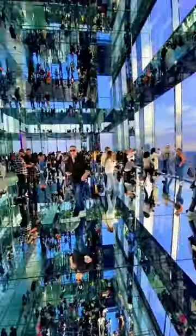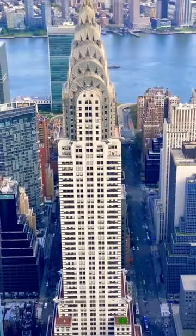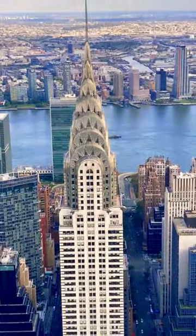This is the Summit One Vanderbilt observation deck — look how cool this is. Infinity mirror. You have to wear these protective shoes to protect the glass, and we have impeccable views of the Empire State Building, the Chrysler Building — one of the most famous skyscrapers in the entire world, and my favorite skyscraper.